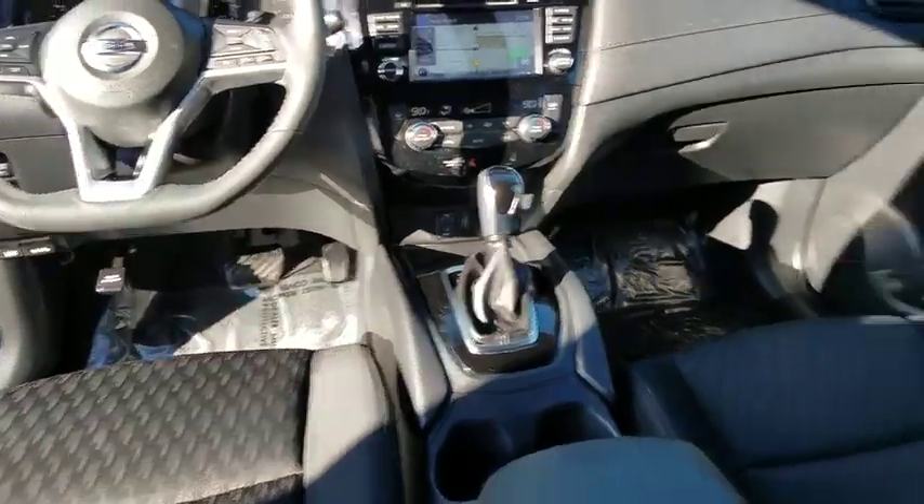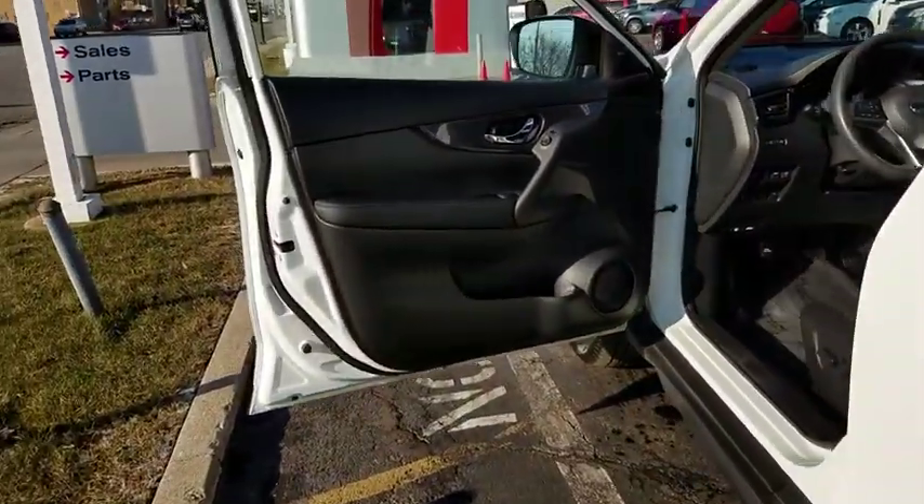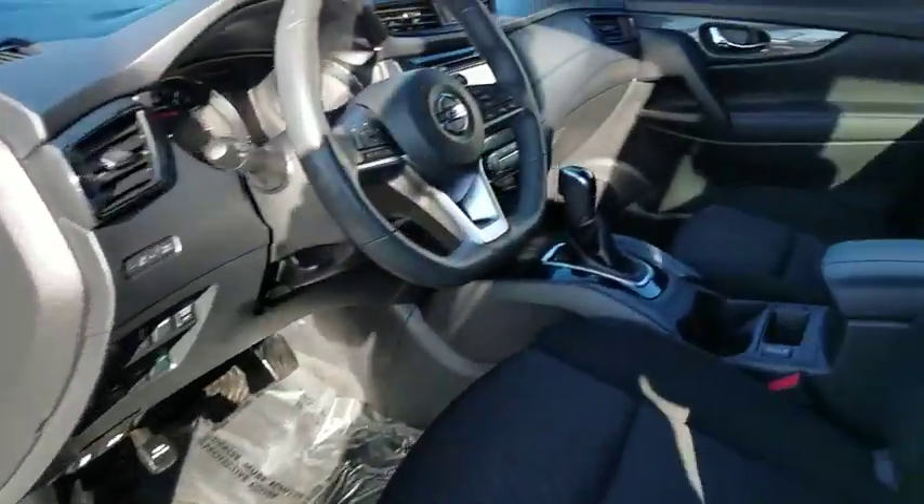Stability control, steering wheel audio control, keyless entry, remote engine start, traction control, anti-lock braking system, all-wheel drive, backup camera, leather-wrapped steering wheel, Bluetooth.